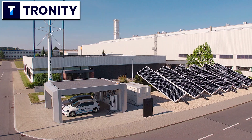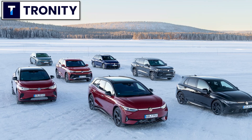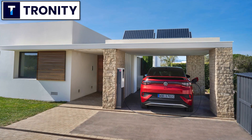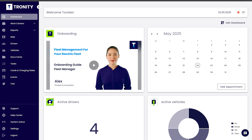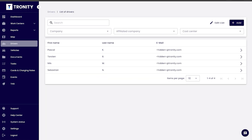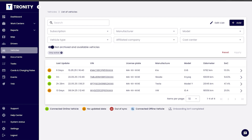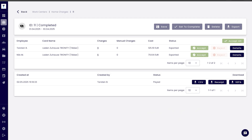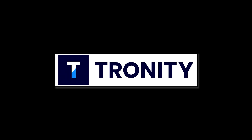If your company has electric cars as company cars, of course you want your employees to charge at home — it's cheaper for you and easier for the employee. Tronity has a software solution to know how much you have to pay your employee for charging at home. With the fleet manager you manage your employees and your cars. Tronity connects to the cars and knows exactly when the car is charging at home and how much, then you get an easy monthly bill. There's a link in the description below.